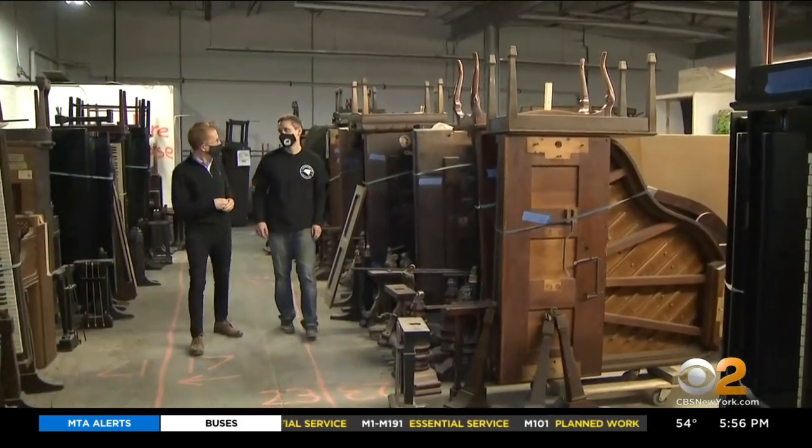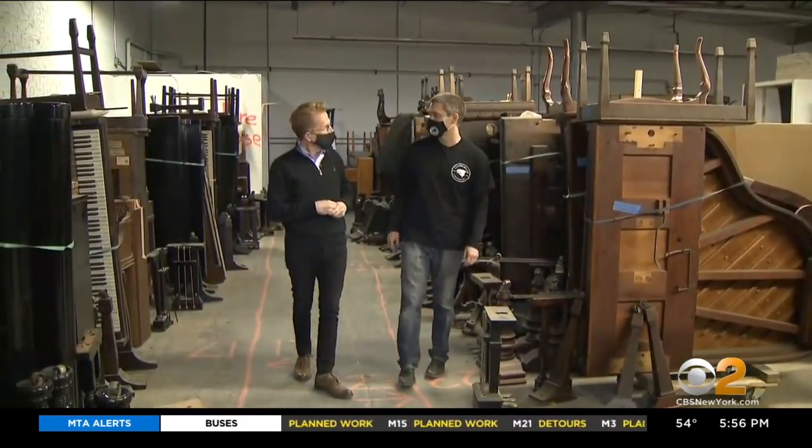People can pick out the piano they want — they can pick the size, the style, the color, and we'll custom do it to their preferences.